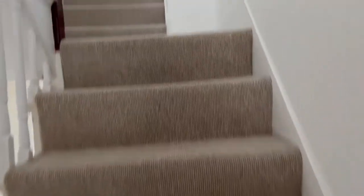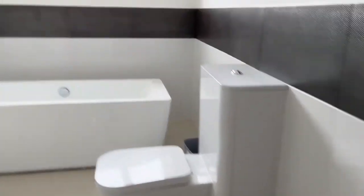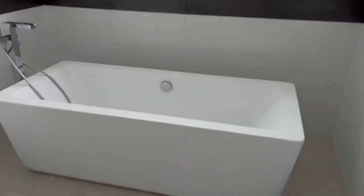Shower room, and then you have a bedroom here, and then you have a bedroom here. Nice room.